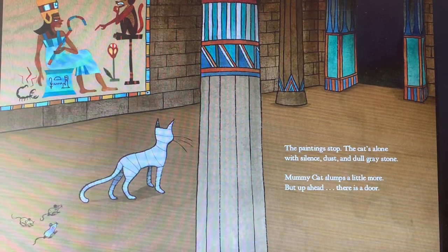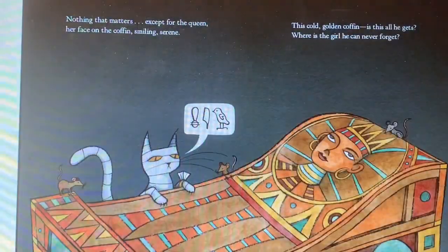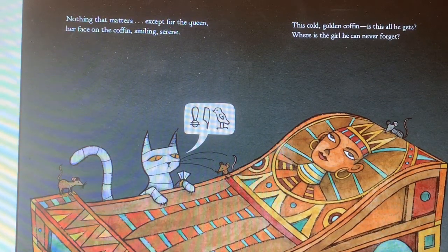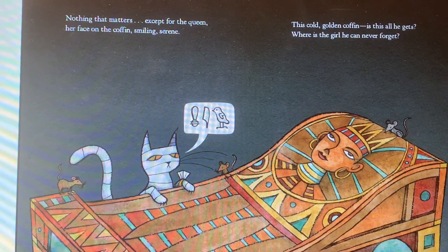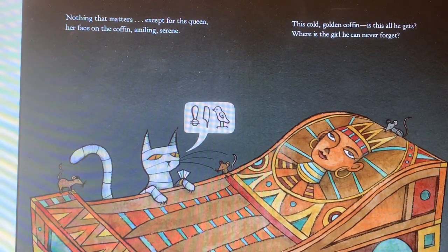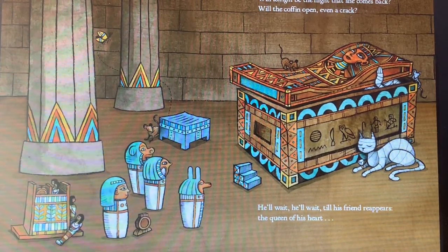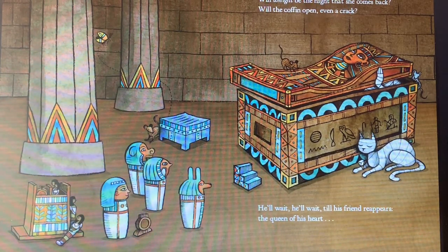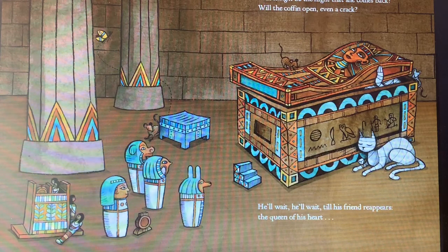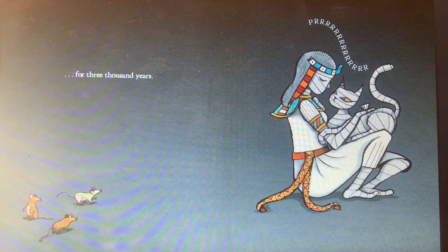Mummy cat slumps a little more. But up ahead, there is a door. Nothing that matters, except for the queen. Her face on the coffin, smiling, serene. This cold, golden coffin — is this all he gets? Where is the girl he can never forget? Will tonight be the night that she comes back? Will the coffin open even a crack? He'll wait. He'll wait. Till his friend reappears. The queen of his heart. Look right there. For three thousand years.